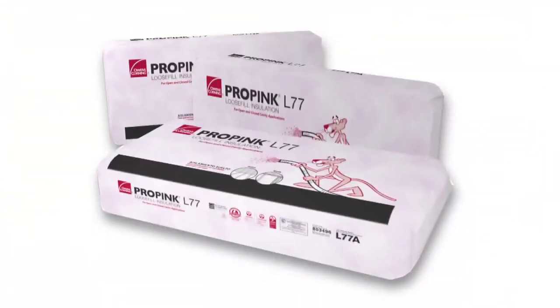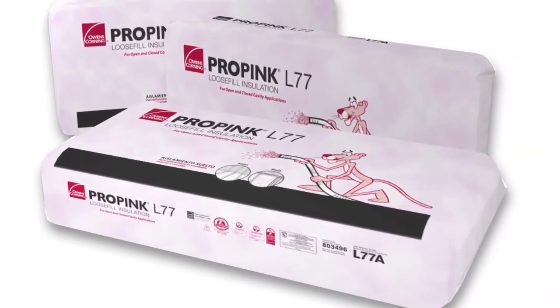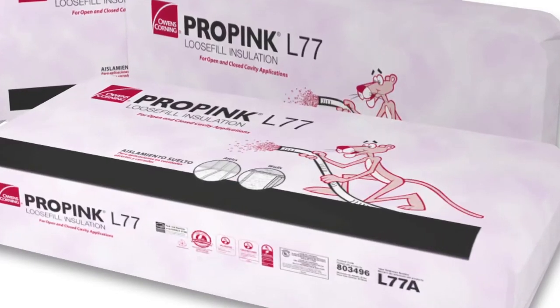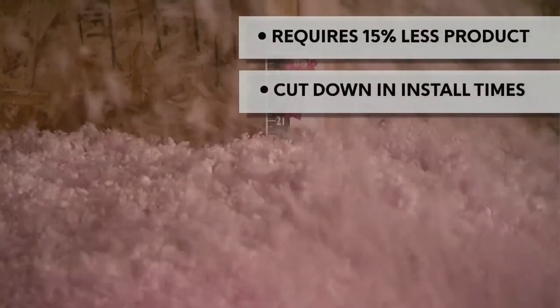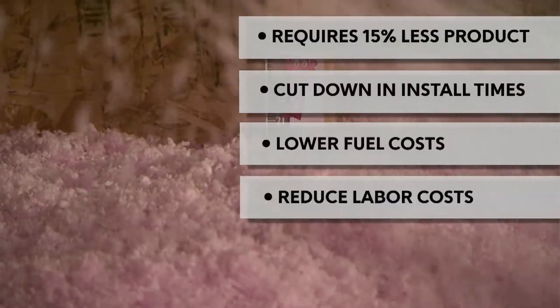Our products deliver the highest coverage in the industry. In fact, one bag of ProPink L77 insulation provides 77 square feet of coverage at R30. And look at how it fills the cavity. With Owens Corning, you'll need about 15% less product. You'll cut down your install times, lower your fuel costs, and you'll reduce labor costs as well.